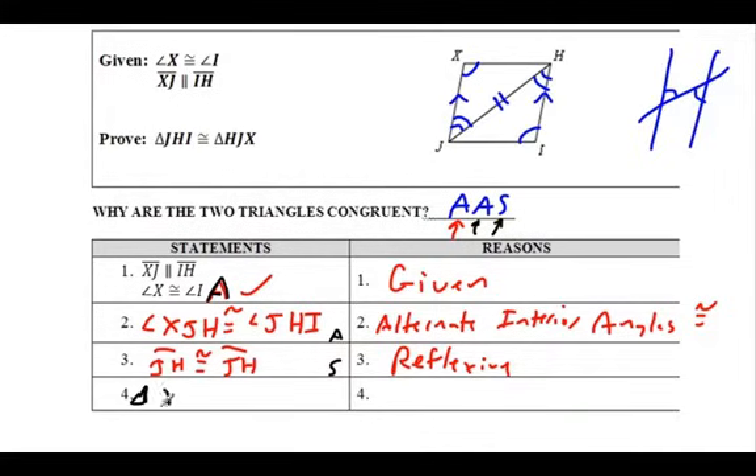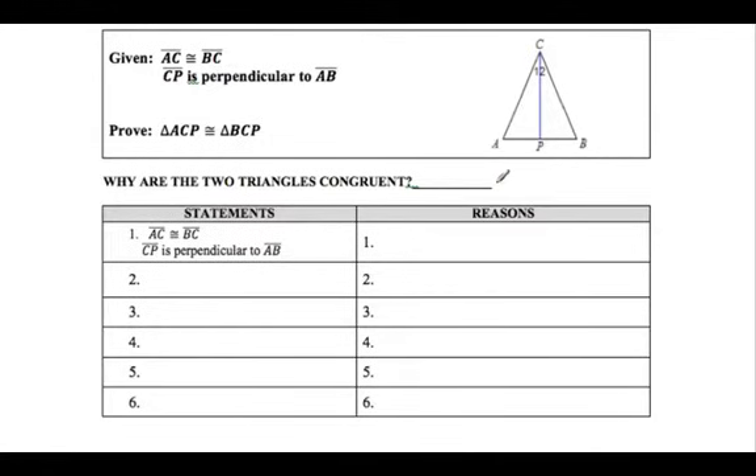So let's do a quick double check: did I prove angle-angle-side? Yes. The given gave me the first angle, I proved the second angle, then I proved the side. Triangle JHI is congruent to triangle HJX by angle-angle-side postulate. We have it, we can use it. Too legit to quit - I love these proofs!